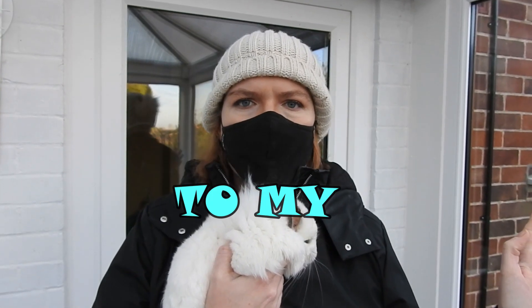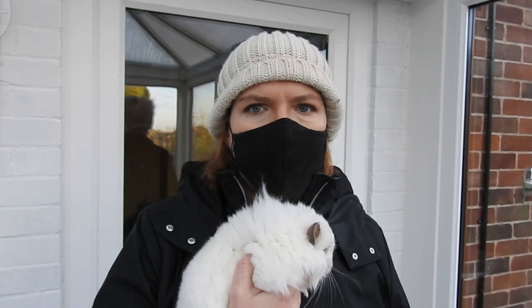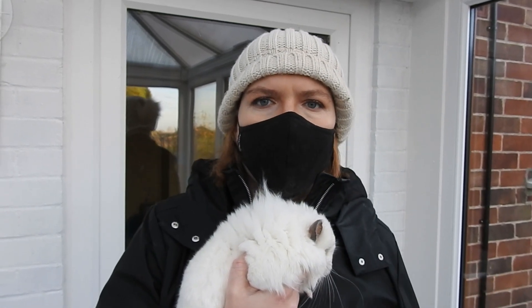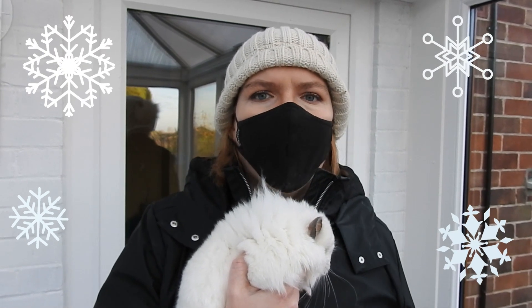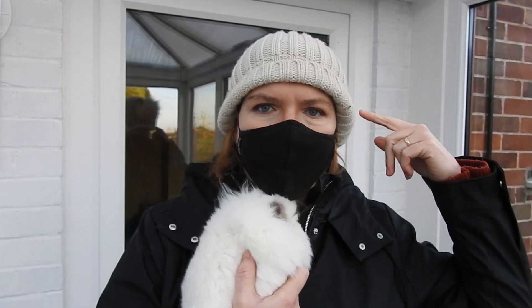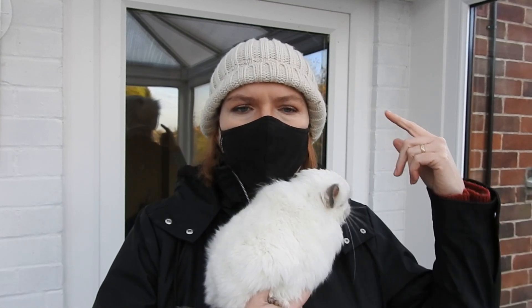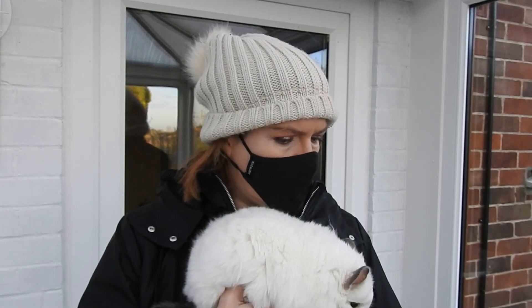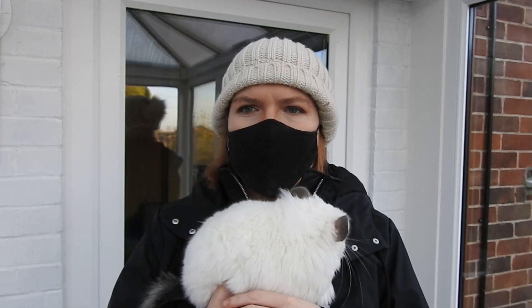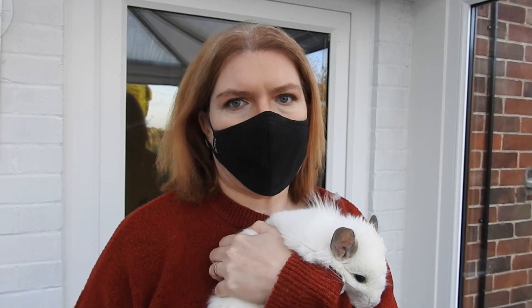Hello and welcome to my channel. My name is Ali and this here is Saturn. In today's video I'm discussing winter care for chinchillas. Now, do I wear this hat for the entirety of this video? I think it looks a bit silly, so I am going to remove it. So, okay — winter care for your chinchillas.